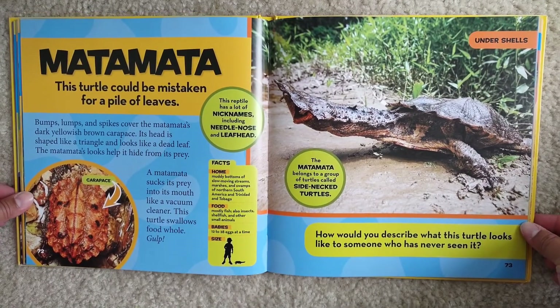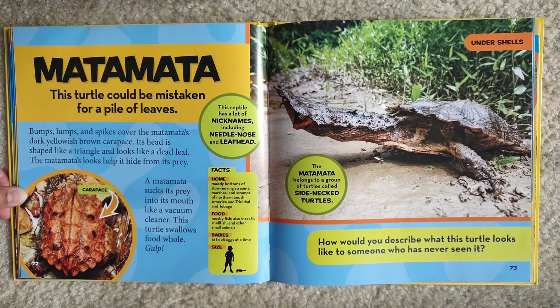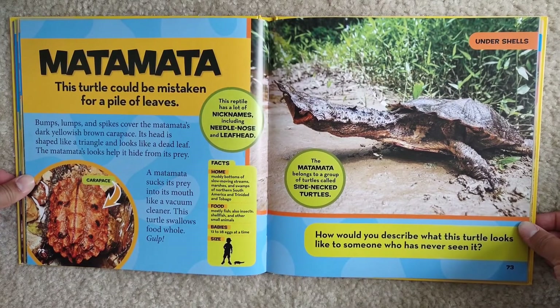Matamata. This turtle could be mistaken for a pile of leaves. Bumps, lumps, and spikes cover the matamata's dark yellowish-brown carapace. Its head is shaped like a triangle and looks like a dead leaf. The matamata's looks help it hide from its prey. A matamata sucks its prey into its mouth like a vacuum cleaner. This turtle swallows food whole.